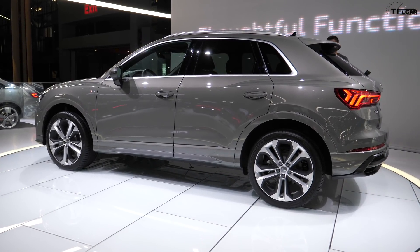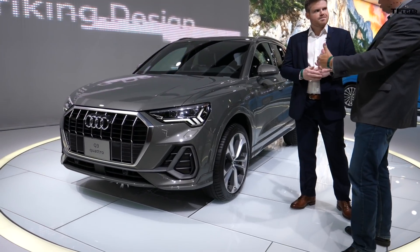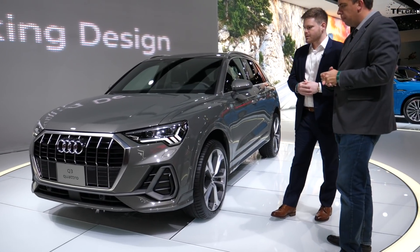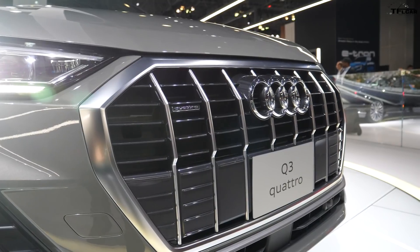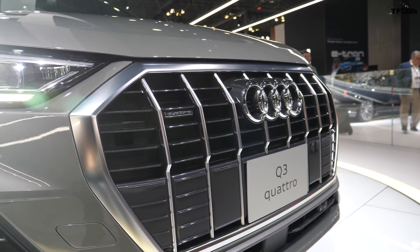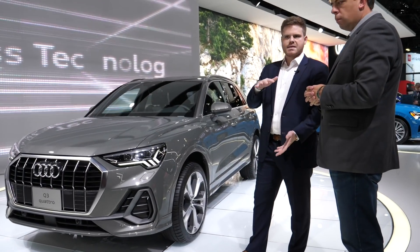Looking at the front, this is not quite where the Q5 currently is — it's the next iteration of the design. This is the new Audi SUV design language. You can see here the new octagonal grille with the vertical bars, really emphasizing the overall presence of the car — a really bold, aggressive front end.